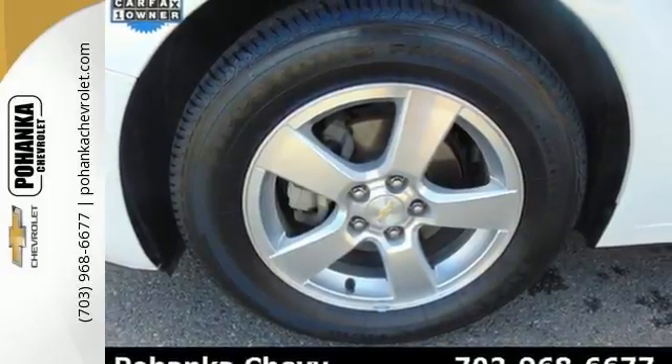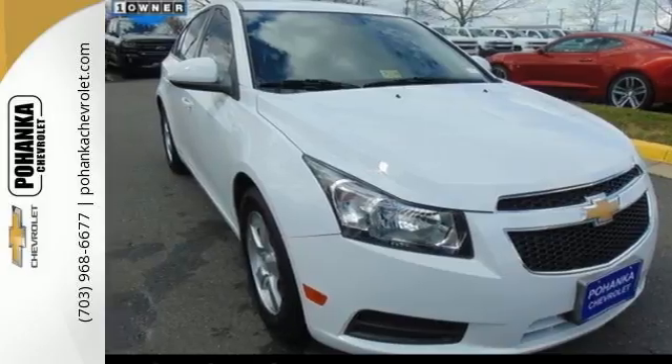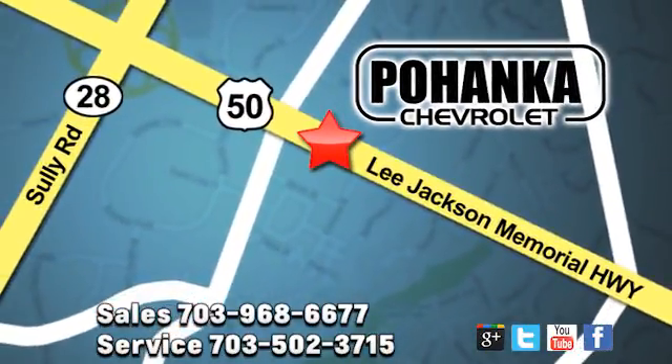Take this Cruze for a test drive today and experience a new kind of compact car. Pohanka Chevrolet is a great place to buy a car. We're conveniently located at 13915 Lee Jackson Memorial Highway, Route 50 in Chantilly.